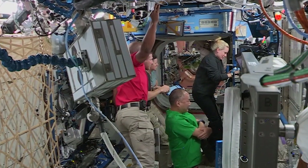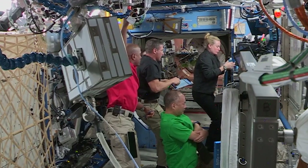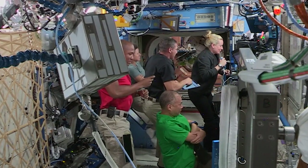Welcome to Space to Ground. I'm Isidro Reyna. This week, International Space Station crew members conducted a variety of scientific investigations. The addition of four new crew members to the orbiting laboratory increases the crew time available for science.